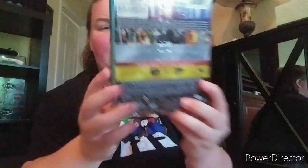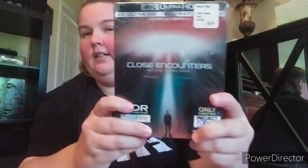Next one up is Close Encounters of the Third Kind - hard one to get, I wonder if you can still purchase these. I wonder what it looks like in 4K. It has Richard Dreyfuss - it's a great movie. This is Steven Spielberg of course. Next one up is Gremlins - classic 80s.